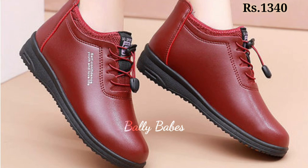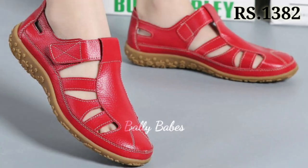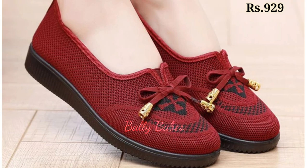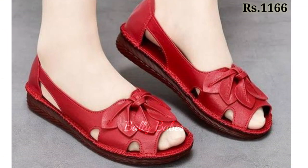You just have to watch this video till the end and share it with your family and friends so that they will also have an idea about these kinds of footwear. I hope you will really like this kind of footwear.